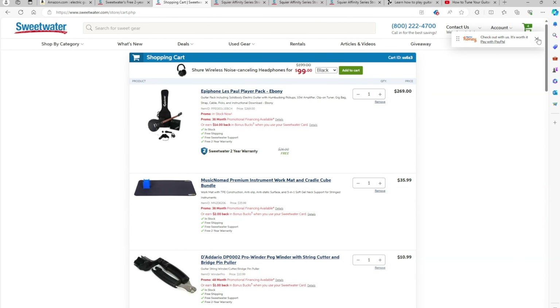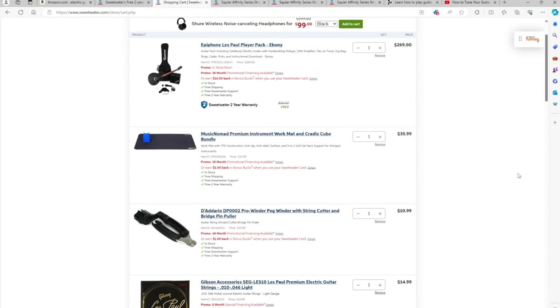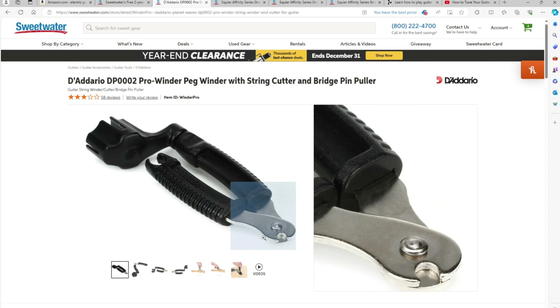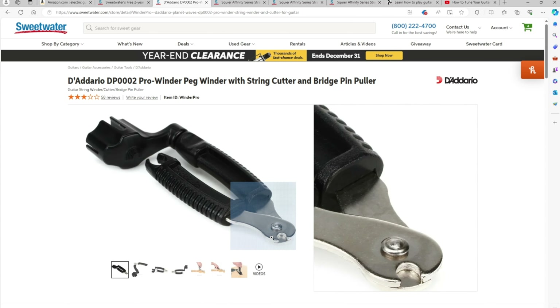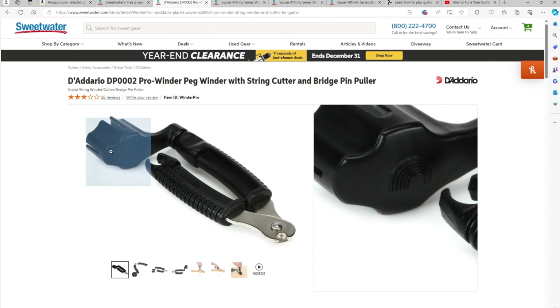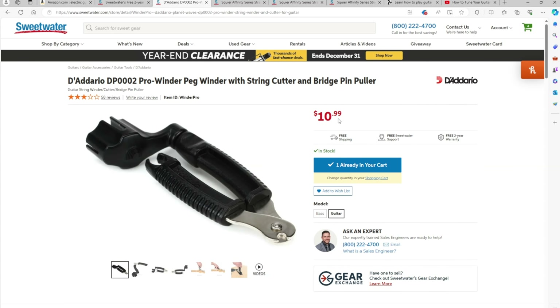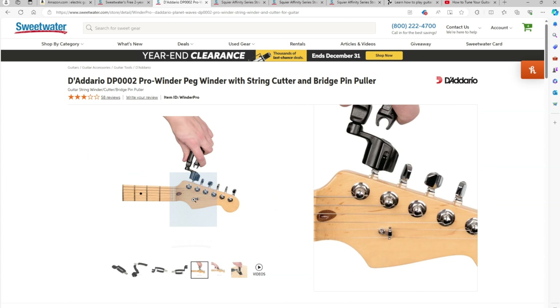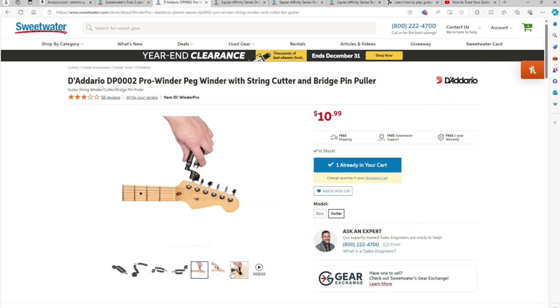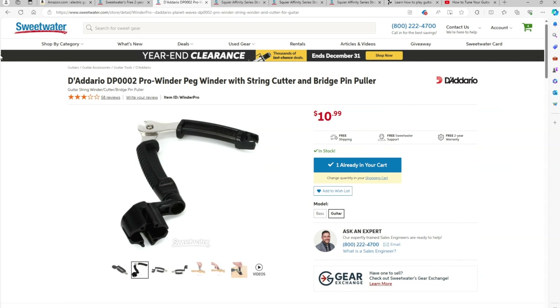A couple other things I would pick up — these are essentials not included in the pack. First, I would get a string winder and string cutter. This is going to help you change your strings: the cutter lets you cut the strings to replace them, and the bottom part winds your tuning pegs to get the strings off more easily. At Sweetwater this is currently $11. I would say this is a must-have — you could manually wind strings without it, yes, but it's going to be painful and very time-consuming.